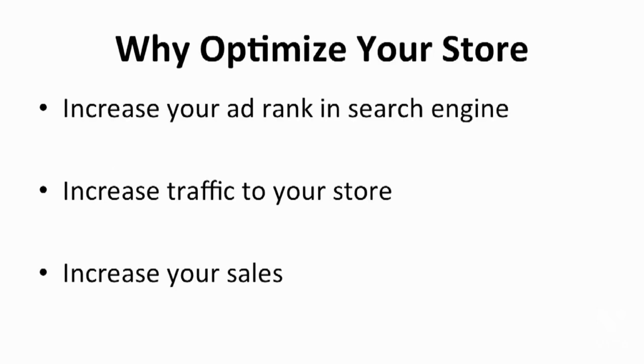To be SEO friendly, your store is more likely to show up on search results when people are looking for certain keywords. This is why optimizing your store is important. As I've mentioned, optimizing your store can increase your ad rank in search engines.